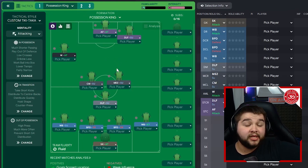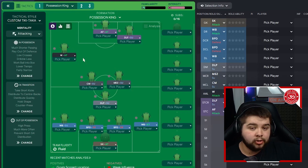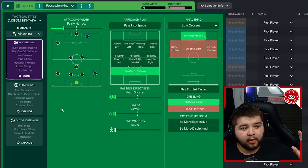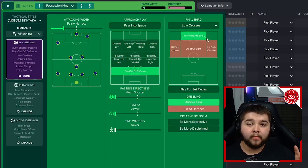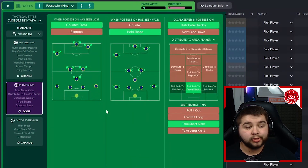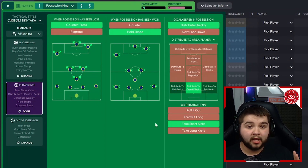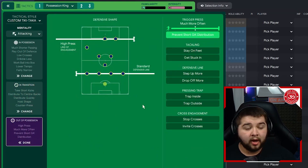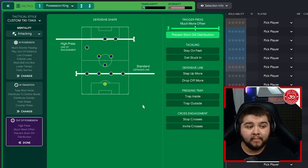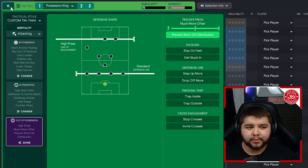It's going to be based off a tiki-taka tactical style. Attacker mentality. In possession: fairly narrow, play out of defense, much shorter, lower, dribble less, and work ball into the box alongside low crosses. In transition: counter press, hold shape, distribute quickly, distribute to the center backs, and take short goal kicks. Out of possession: standard line, a high press line of engagement, and much more often, alongside with provisional goalkeeper distribution. With this type of setup, you can really dominate some of the big teams.